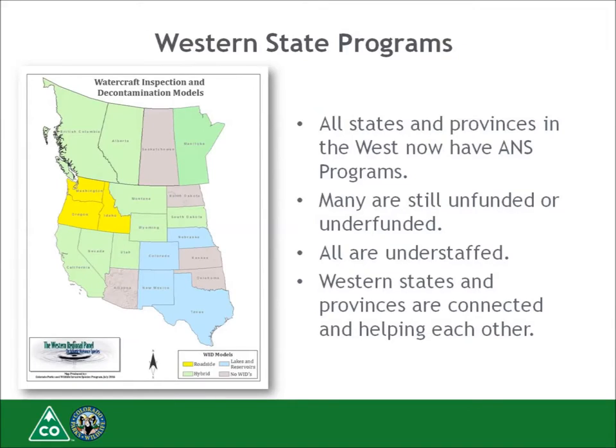All western states and Canadian provinces now have ANS programs, some with very sophisticated boat inspection systems similar to Colorado's. However, many states are unfunded or underfunded and all lack the personnel needed to run inspection stations. The western states are working together to find common solutions and create a system of reciprocity between western states and provinces.